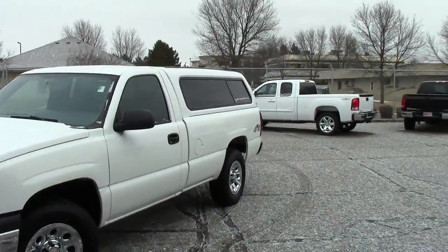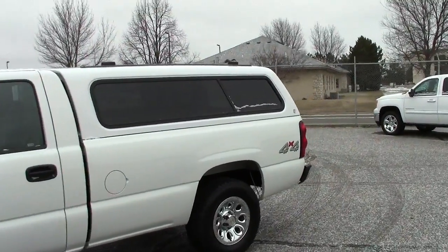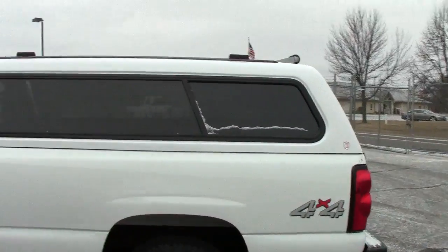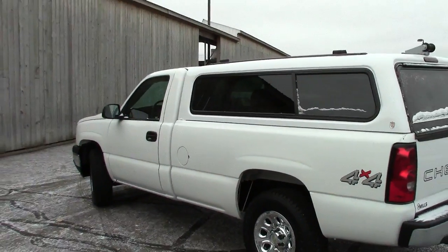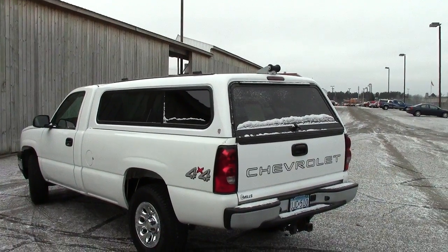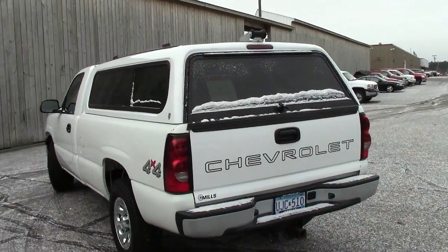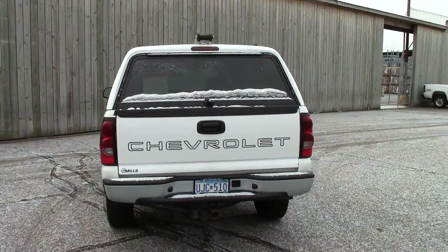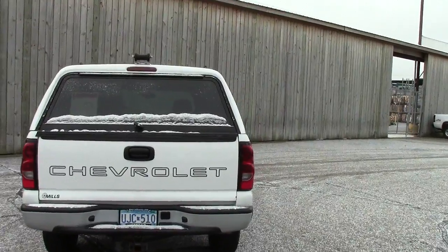Looking for that great work truck right here, low miles. This is a 2007 Chevy Silverado LS package. Stock number is 2A120087A — A as in apple. White in color, so perfect work truck — all the great work trucks are white. 56,000 miles on this thing. It's a 2007 with only 56,000 miles on it. That's phenomenal.